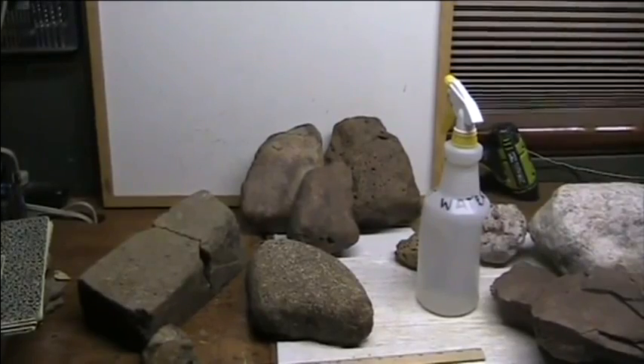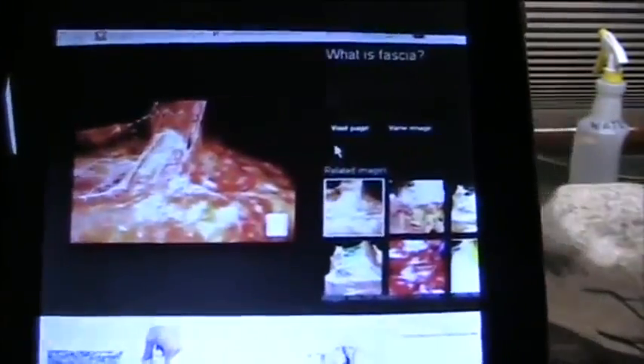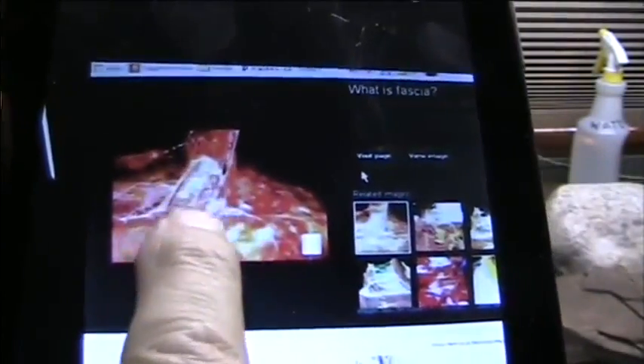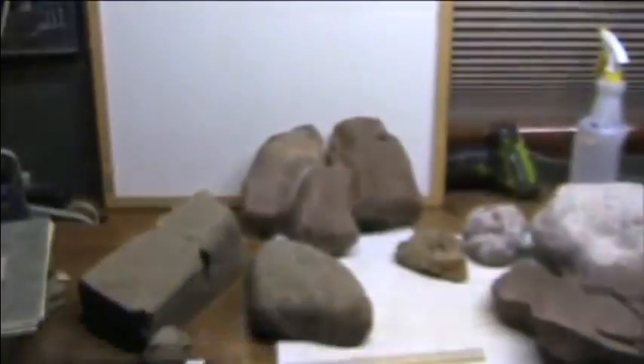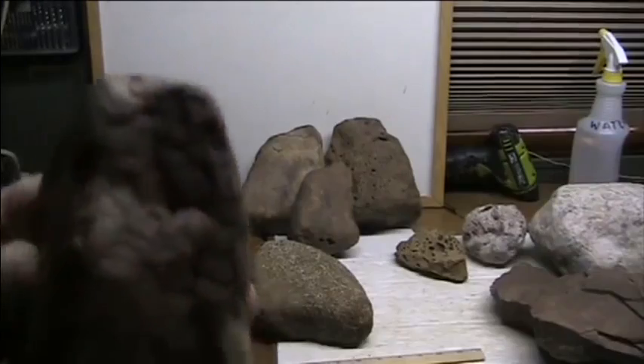I'll show you the CAT scan in a second. This is from right off the internet — it's called 'What is Fascia?' And that little flap right there is a fascial investment. All these little fibrous keratinous materials are what we're finding in the fascia of the mud fossils that we have. That is what fascia is, and that is what I just showed you here. This is the same material.